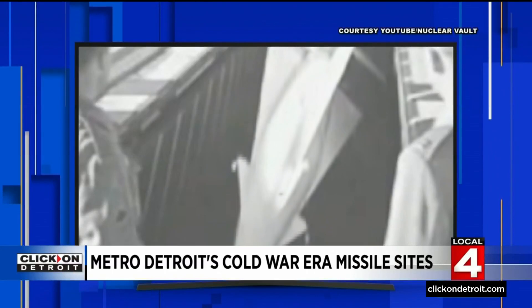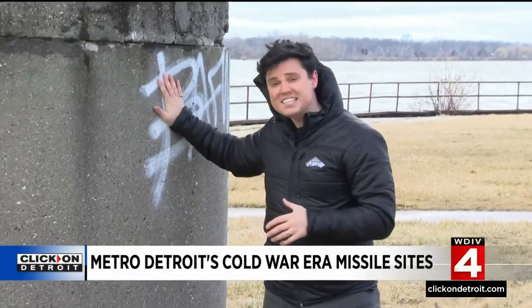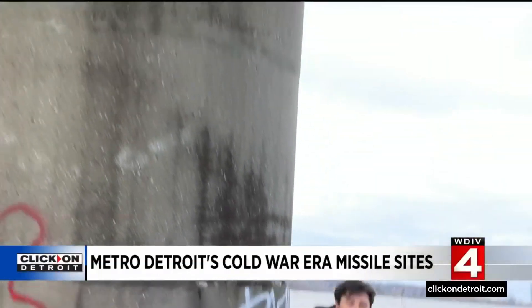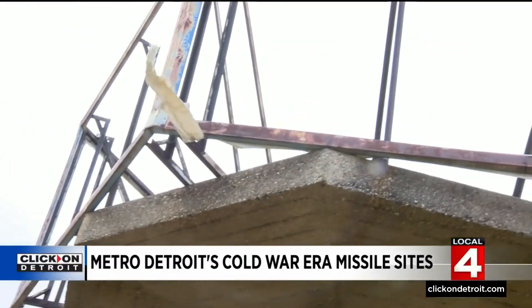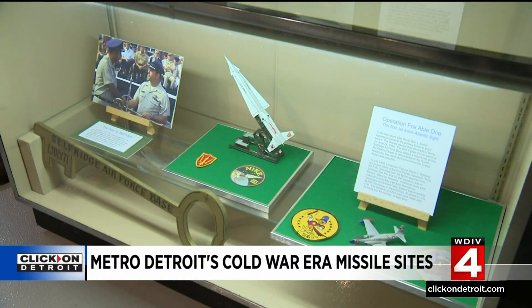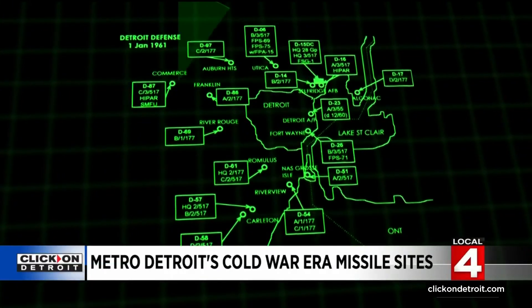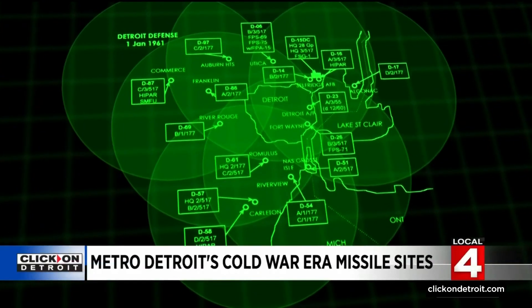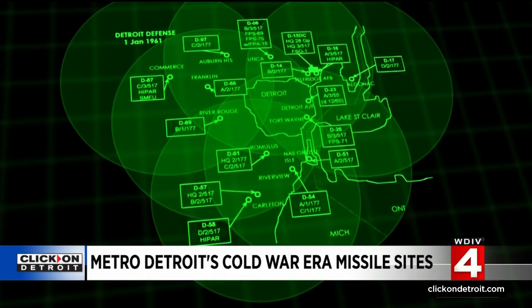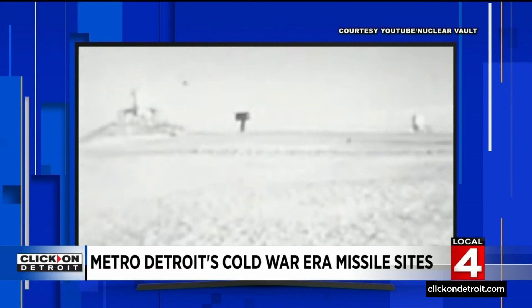The missiles would be aimed at incoming nuclear bombers and later long-range nuclear missiles themselves. This is what's left of the Nike site on Belle Isle — this radio tower and one just to the left. They would get word from radar that a bomber was coming in, then send word across Belle Isle to launch the Nikes, which would streak over the city of Detroit to intercept. The missiles had a specific range that overlapped, making a shield of nuclear weapons to protect the country's most important factories and industrial places responsible for creating military equipment during the Cold War.